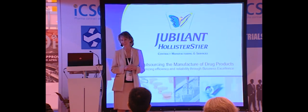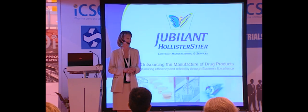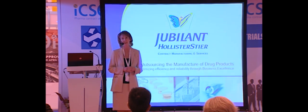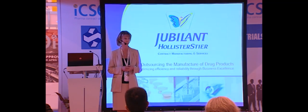I welcome you today. I'm very pleased to be speaking to you about business excellence and the application of Lean and Six Sigma practices and philosophies within a contract manufacturing environment.